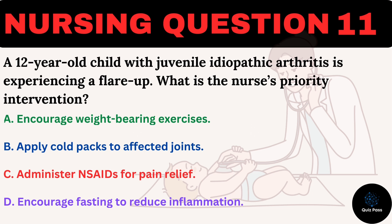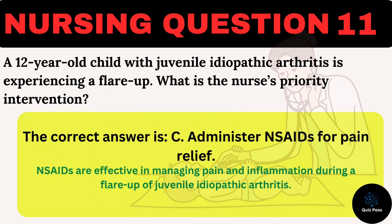The correct answer is C: Administer NSAIDs for pain relief. NSAIDs are effective in managing pain and inflammation during a flare-up of juvenile idiopathic arthritis.